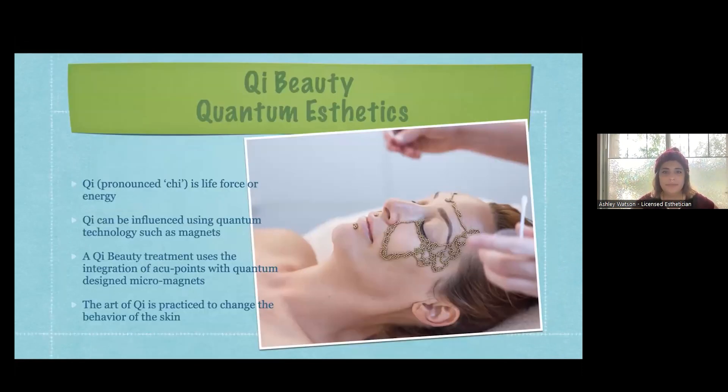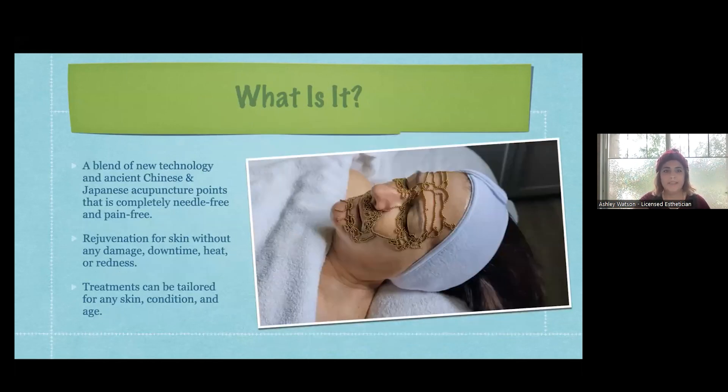Chi is the life force or the energy that we all have running through us. Chi can be influenced using quantum technology such as magnets, which is what you see in the picture here - they're 24 karat gold plated magnets. A Chi Beauty treatment uses the integration of acupoints with quantum design micro magnets to influence the skin. It's a blend of new technology - the micro magnets - and ancient Chinese and Japanese acupuncture points.